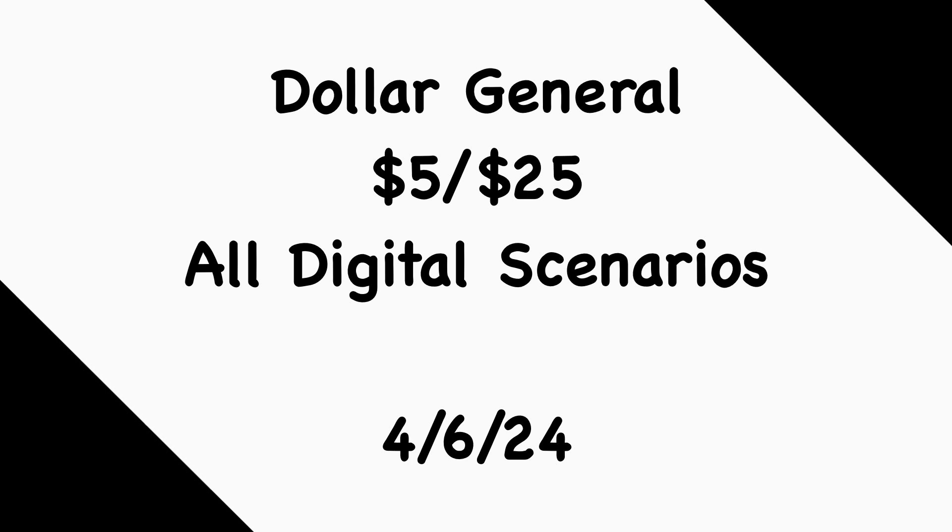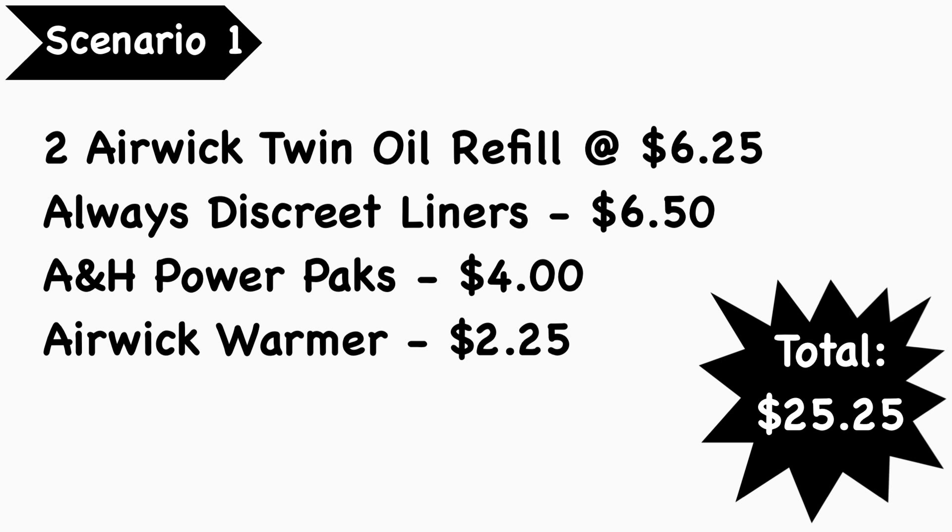Secondly, the $5 Swiffer digital coupon is no longer working on the Swiffer starter kits that cost $5.50. I mentioned on Monday that it likely wouldn't last long, so I'm not surprised. However, we do still have the $3 Mr. Clean digital coupon working on the multi-purpose cleaners at $4. If you want to take advantage of that, try to do so this weekend. Note that at least one of my stores no longer carries the older-style bottle, only the newer bottles, so it may be a little difficult to find.